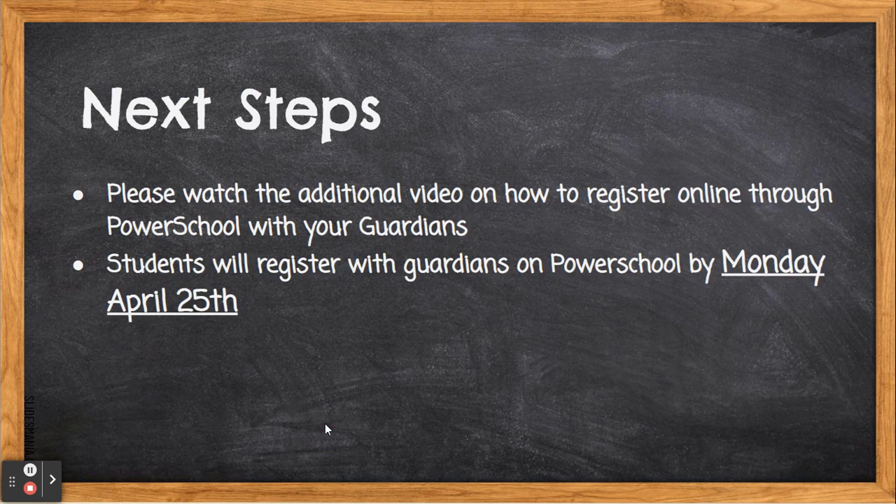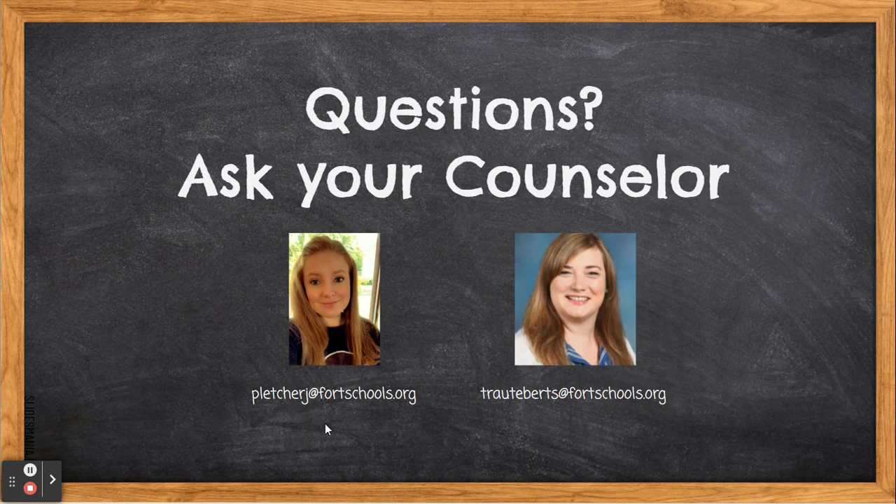The next steps for you is to watch the parent guidance video with your parents at home, and then select your courses online via PowerSchool. There is also a video for you to watch to understand how to register via PowerSchool. This must be done by next Monday, April 25th, in order for us to do our best to ensure that you receive your top choices for electives. If you have any questions, please refer to your counselor, either Ms. Pletcher or Mrs. Trout.